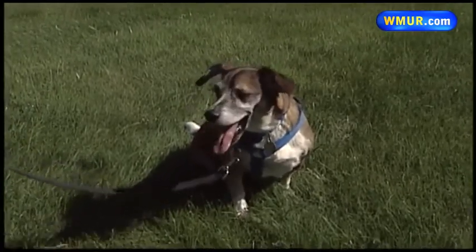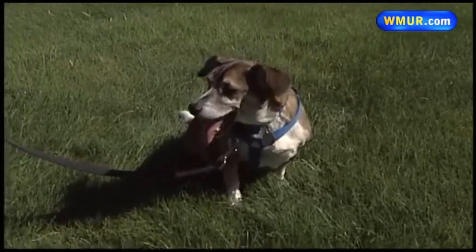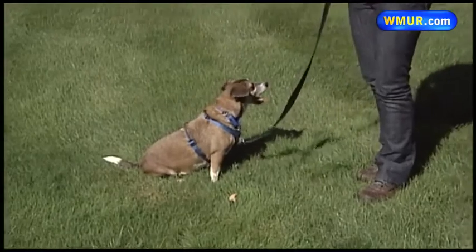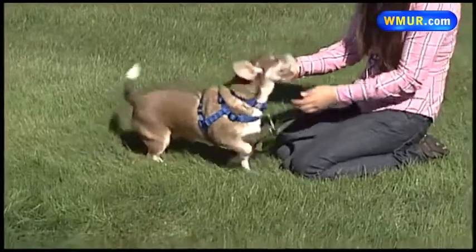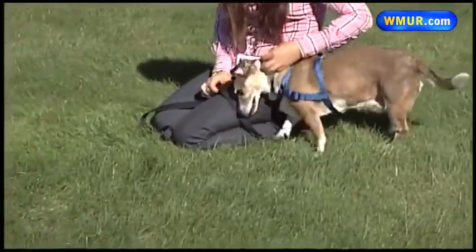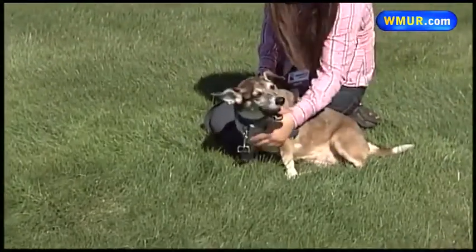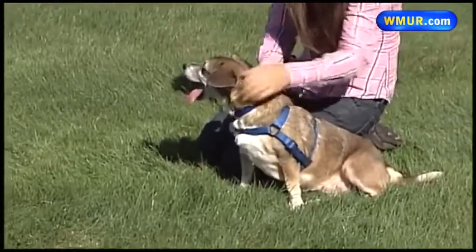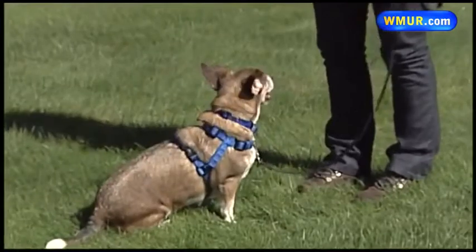She's only been with us for about two weeks but still we're very surprised that she hasn't been snapped up already. Each dog at the New Hampshire SPCA gets temperament tested before they go up for adoption, and Chloe is what we call a constant companion, which means she just wants to be by your side all of the time. She's very loyal and she'll do anything to please you. So if you're in the market for a new best friend, then Chloe is definitely the dog for you.